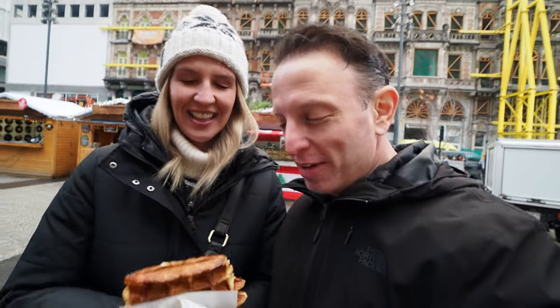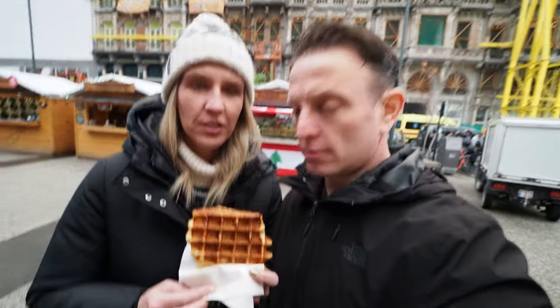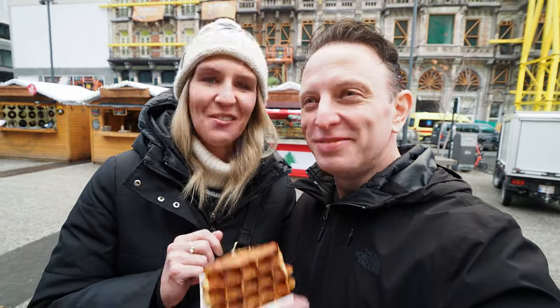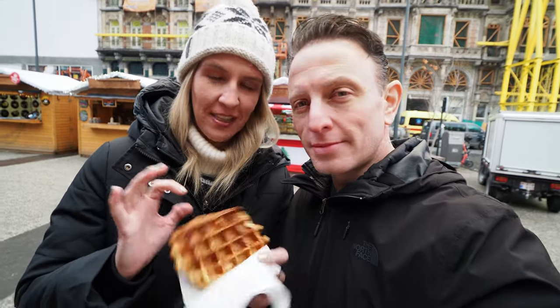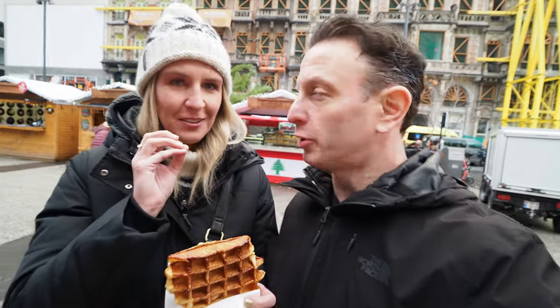We made it to Brussels, finally. We're in Brussels and we already have a waffle. So this is a Liège waffle — you can get two different types of waffles here in Belgium. One of them is the Liège waffle, which is this one we have here. It has little bursts of sugar crystals inside of it.